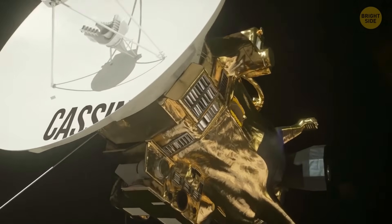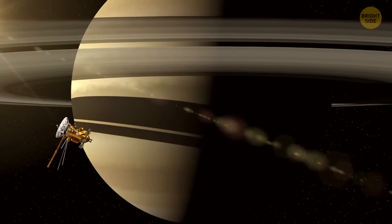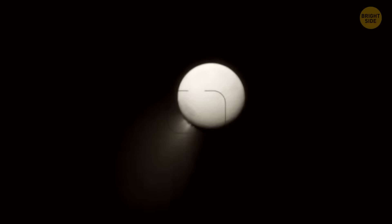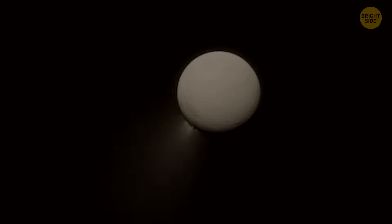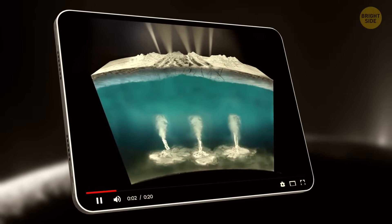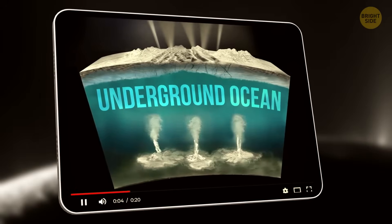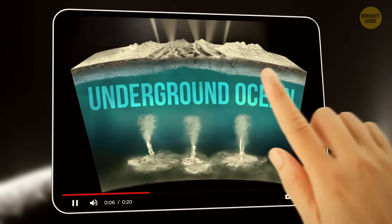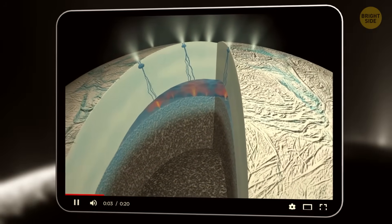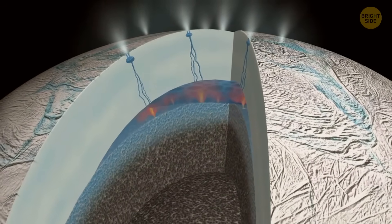Rewind about 20 years. NASA's Cassini spacecraft flew by Saturn and noticed something strange: Enceladus was shooting out little jets of icy particles from cracks near its south pole. Scientists later realized those jets were coming from a giant underground ocean beneath the moon's surface. When they analyzed the frozen grains from those plumes, they found almost all the elements needed for life.